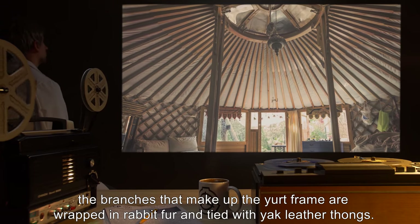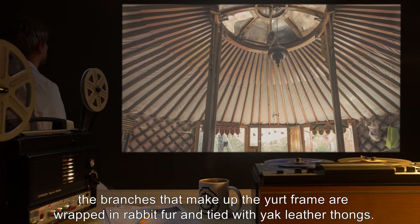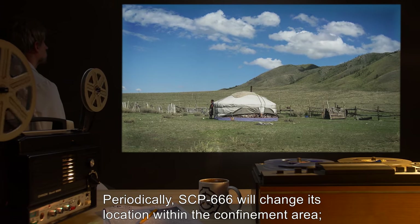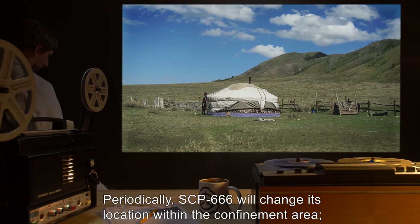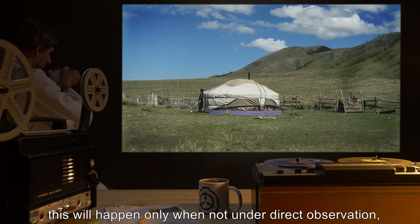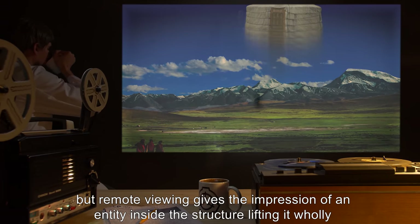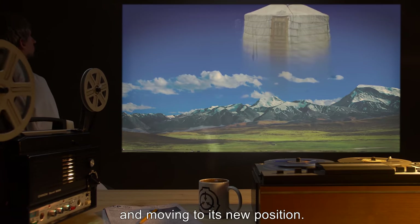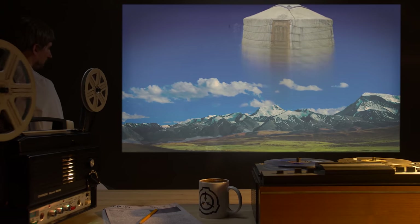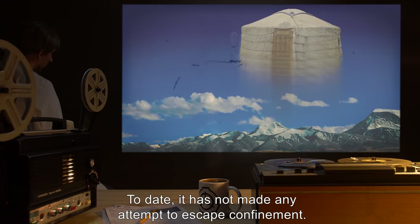The branches that make up the yurt frame are wrapped in rabbit fur and tied with yak leather thongs. Periodically, SCP-666 will change its location within the confinement area. This will happen only when not under direct observation, but remote viewing gives the impression of an entity inside the structure lifting it wholly and moving to its new position. To date, it has not made any attempt to escape confinement.